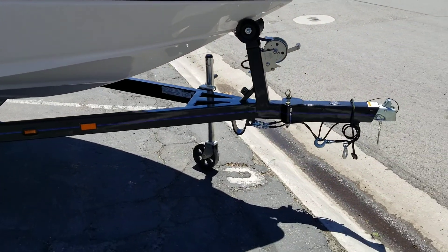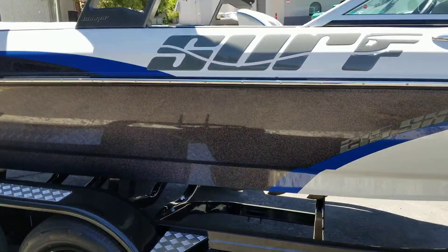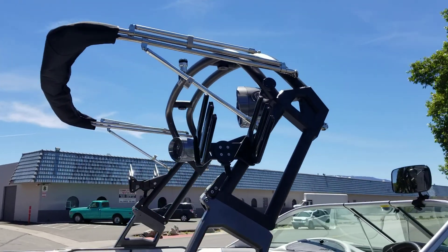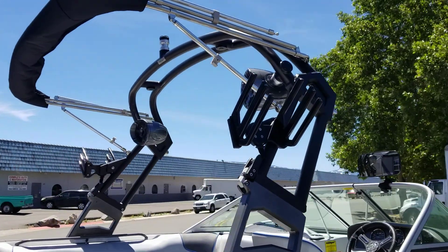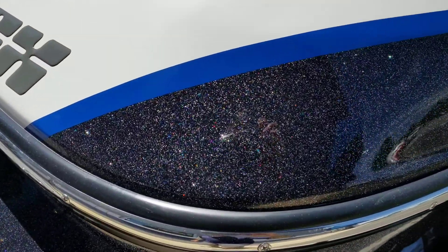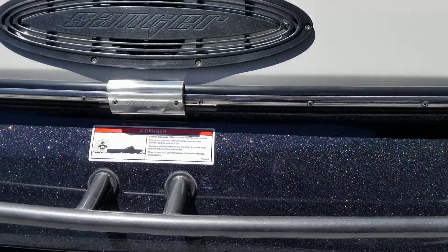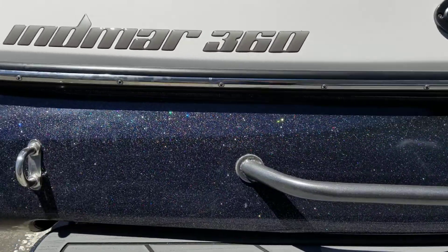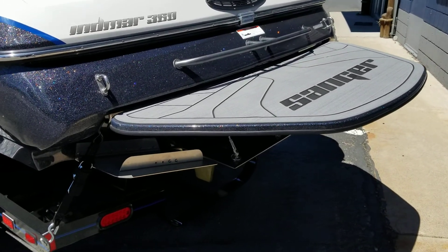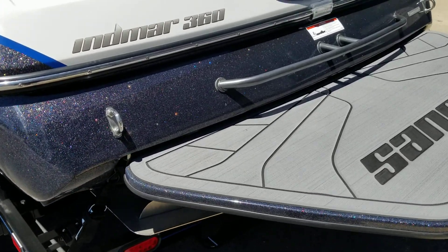It sits on a dual axle trailer with swing away tongue, disc brakes, and a folding tower with bimini, wakeboard racks, and Memphis Audio tower speakers. Unfortunately this video won't do this gel coat justice, but it is really really cool — that rainbow sparkle in the gray there you can see. It has the cutaway swim platform, surf tabs, and underwater light. Those are all part of the SX package.